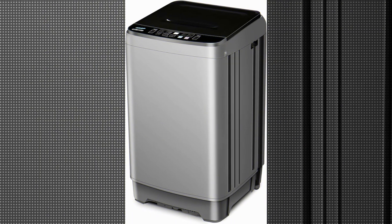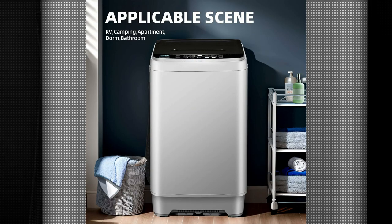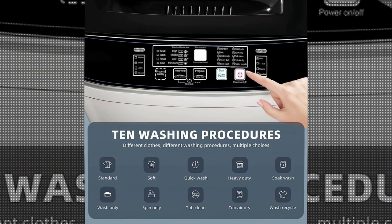With over 10 years of experience in product marketing and extensive knowledge in writing product reviews, I can confidently say that this washing machine is a great investment. One of the standout features of this washing machine is its compact design.